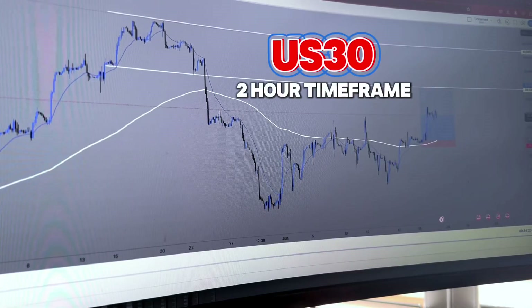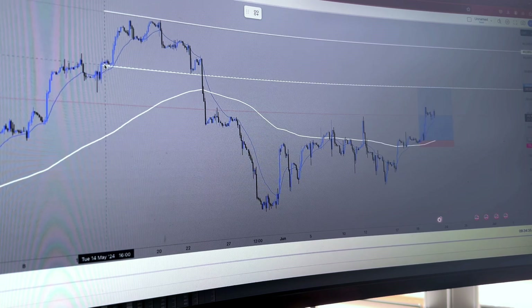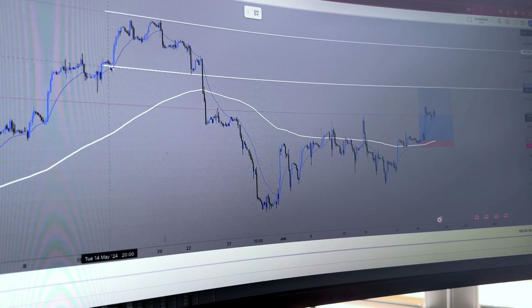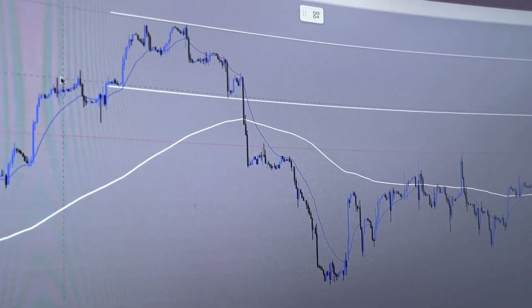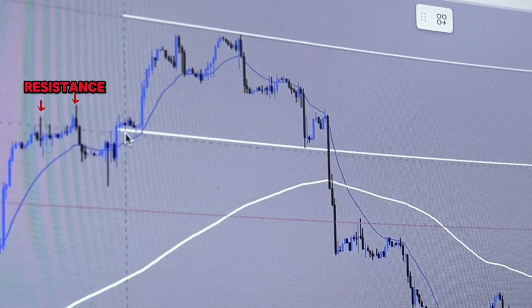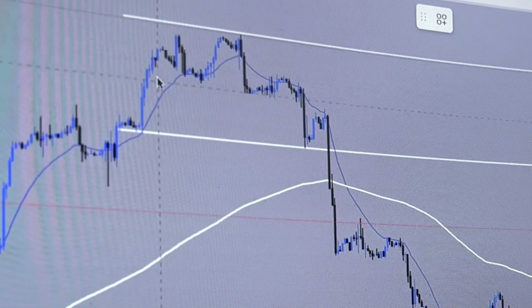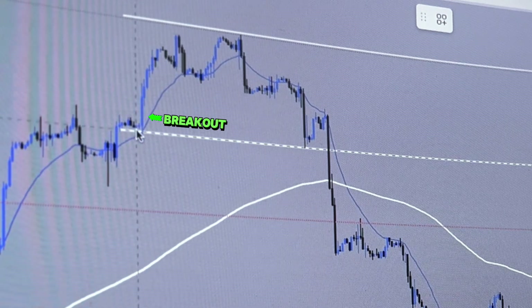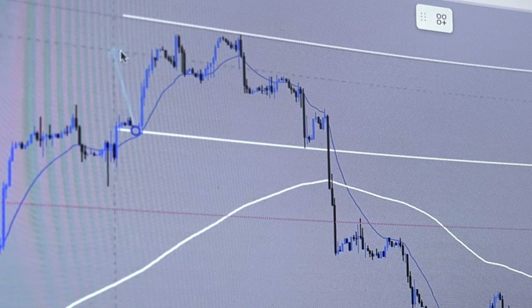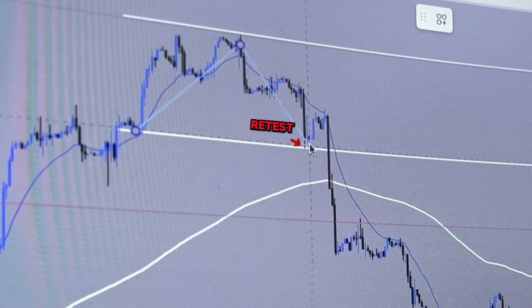Alright, so we're looking at US 30 on the H2 time frame. This is exactly why I took the trade. This setup is built off of a clear market structure target. You can see how this price level was first resistance here, then resistance again here, and price ended up coming to this level. It broke out. Price did a small, slight retest, but your real breakout was right here. This leg created your breakout. You got one beautiful push, and price ended up coming back to retest right here at this major level.